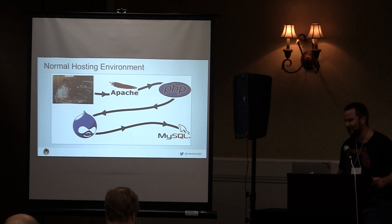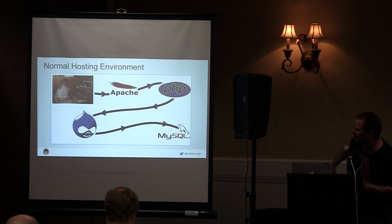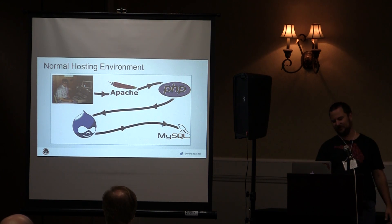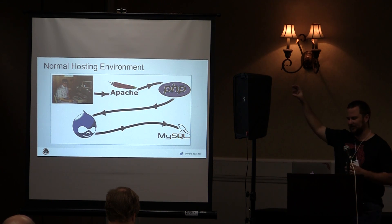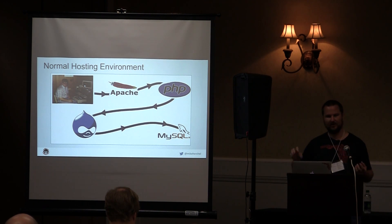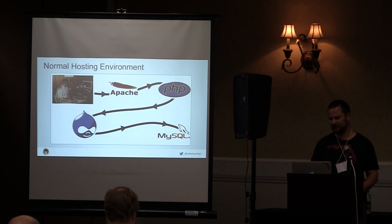In a normal hosting environment, a user makes a request, Apache invokes PHP, PHP talks to Drupal, and Drupal pulls data from the database. It's a standard process that works, but it's kind of long. Some of the wins you can achieve are by throwing some caching in there.